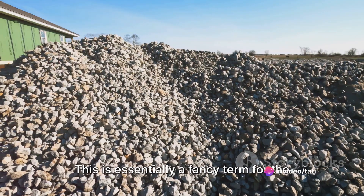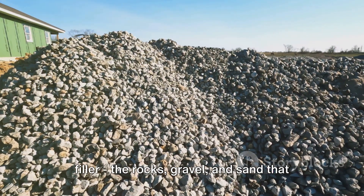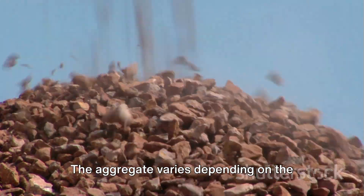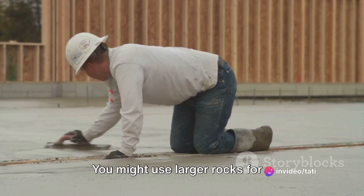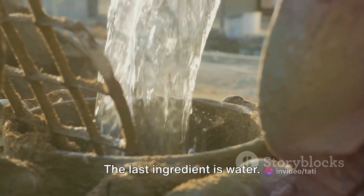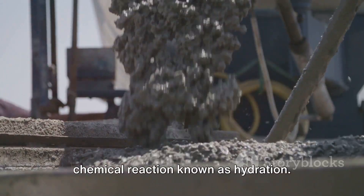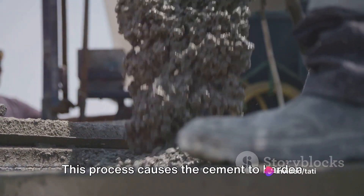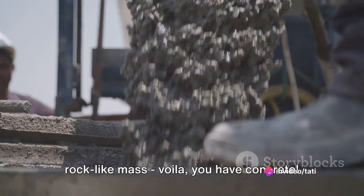Next, we have the aggregate — essentially a fancy term for the filler: the rocks, gravel, and sand that give concrete its bulk. The aggregate varies depending on the intended use; you might use larger rocks for a foundation, but finer sand for a smooth finish on a patio. The last ingredient is water. When mixed with cement, it triggers a chemical reaction known as hydration. This process causes the cement to harden and bind the aggregate together, forming a rock-like mass. And there you have concrete.